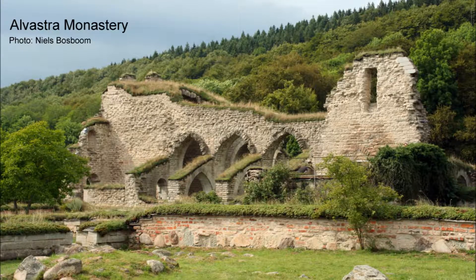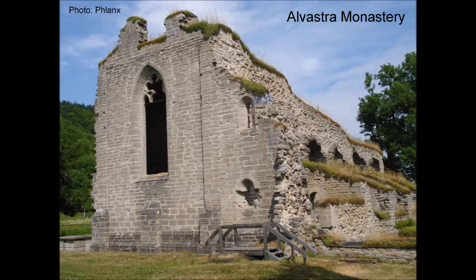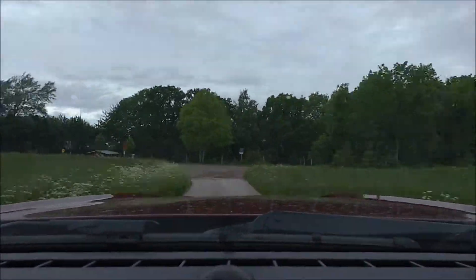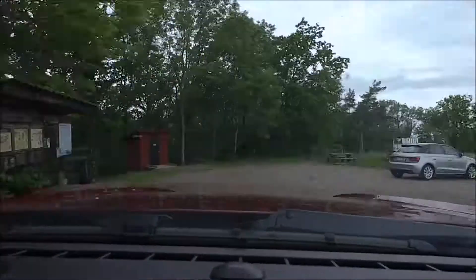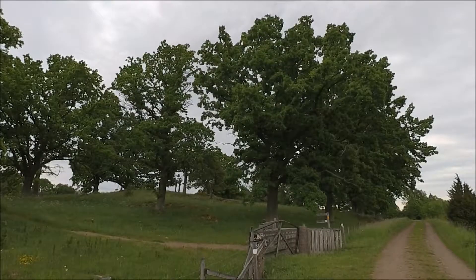The Alvastra Monastery Ruin, built in the 1140s and turned into a ruin after the reformation of the Swedish state religion in 1527. Another nature reserve with nice views by Lake Vättern is Kråkeryd, just south of Omberg.